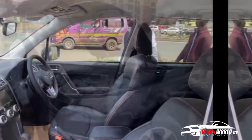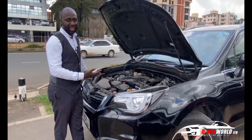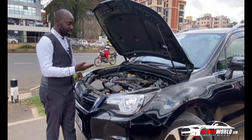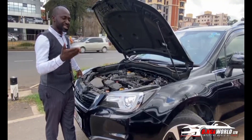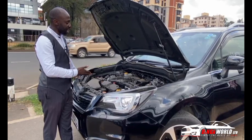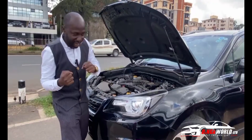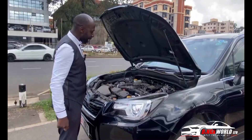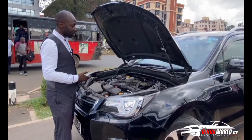Let's talk about the engine. The major concern for buyers in the Kenyan market is maintenance. The Subaru is easy to maintain — the maintenance costs are just on average with other models. Under the hood you have a 2-liter four-cylinder boxer engine — the Subaru boxer engine, with cylinders firing from opposite sides. It's a petrol engine with automatic transmission.